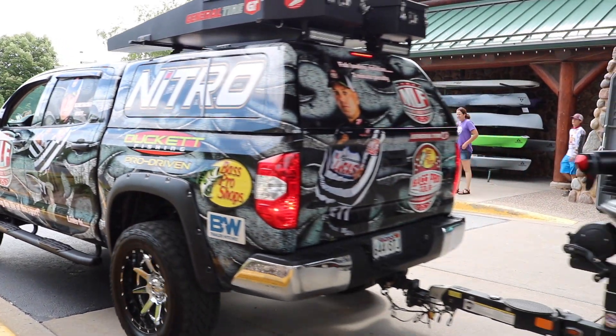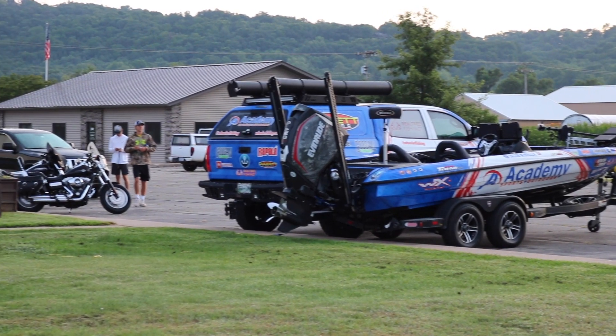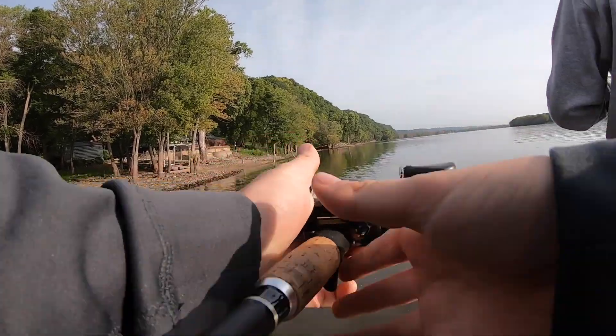How is it going guys? Bassettbill96 here and today's video is going to be day number two of practice of the first ever college Major League Fishing tournament on the Mississippi River. If you haven't watched day one yet, that's going to be linked down below, but Nick Van Dam and I started to piece together this little main river pattern and day two we expand upon that even further. But without further ado, let's get right into the fishing.